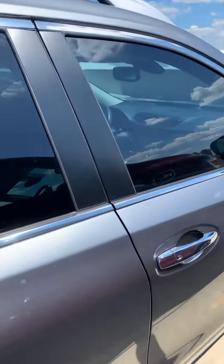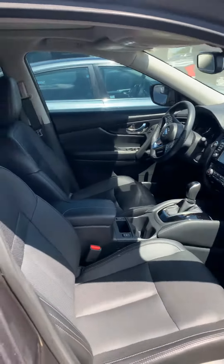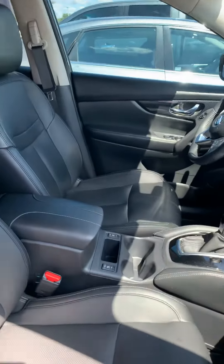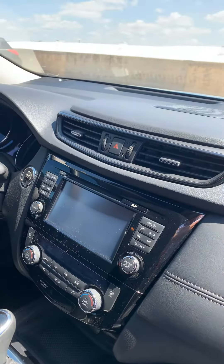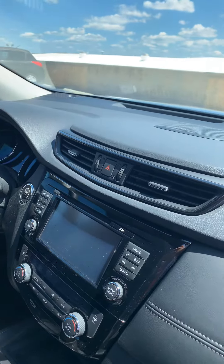Of course it comes with remote engine start, keyless entry, genuine leather heated seats, dual AC system, touchscreen, backup camera, and 360-degree cameras.